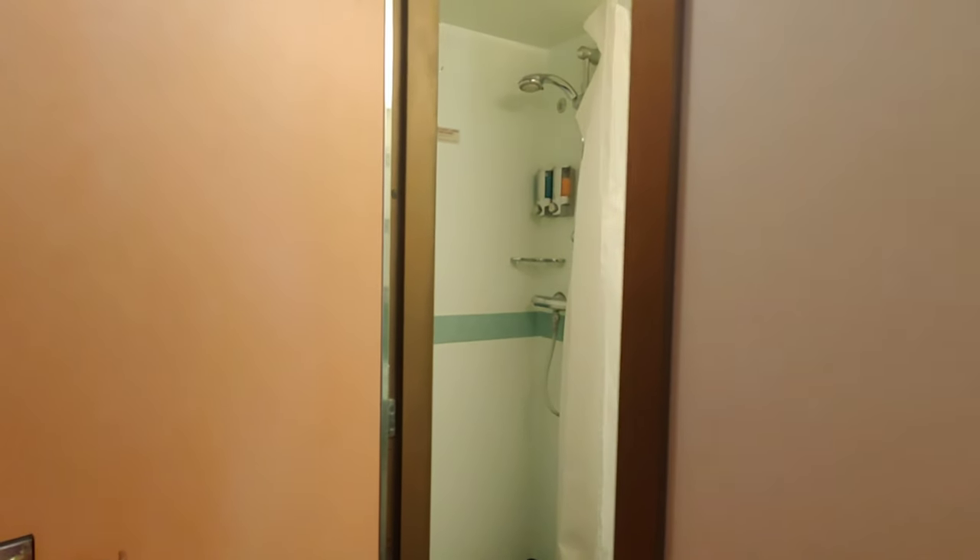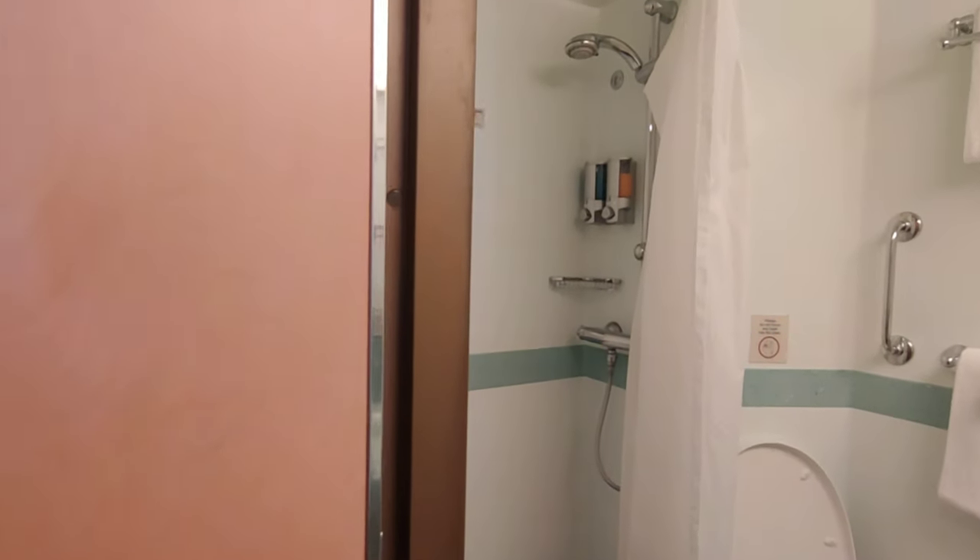Towards the entrance you have the traditional setup of a standing shower, toilet, and sink for washing.